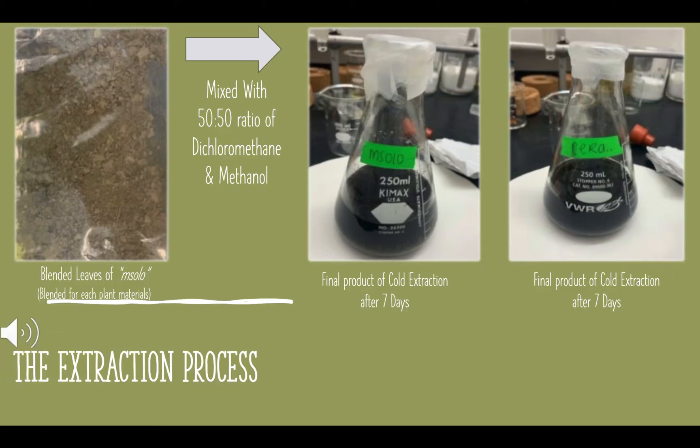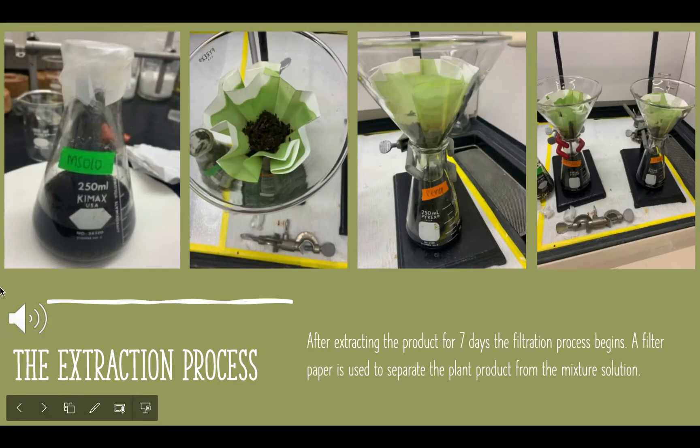The cold extraction process is very easy. For those of you that are coffee drinkers, just think about it as requesting a coffee pour over and it will make total sense. Each plant material was blended, as you can see here in the picture, and then it was mixed with the solvent — a 50-50 ratio of dichloromethane and methanol — and then it was set aside for seven days to let the extraction really penetrate between the plant and the solvent to remove the wanted products. After seven days of extraction, the filtration process begins — or for those of you that are coffee drinkers, the pour over process begins. A filter paper was used to separate the plant material and the liquid, as you can see here in the pictures, and you can see the drainage of the liquid happening, and then it was set aside to let that continue slowly by itself.